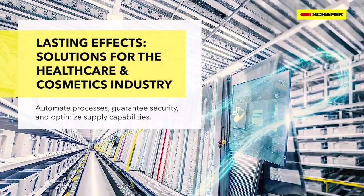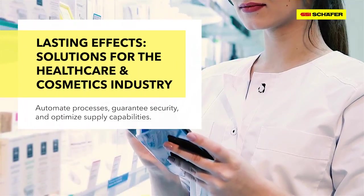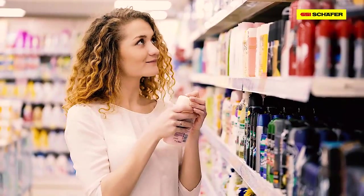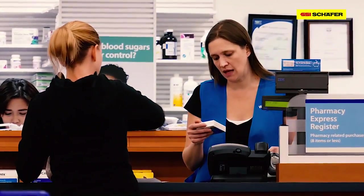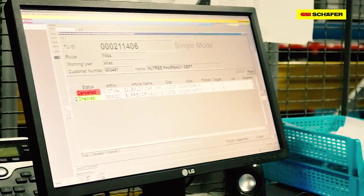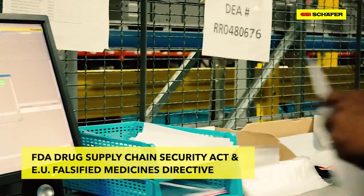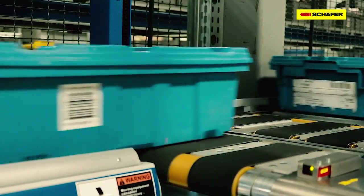Lasting-effects solutions for the healthcare and cosmetics industry automate processes, guarantee security, and optimize supply capabilities. The distribution of pharmaceutical and cosmetic products places stringent quality demands on intralogistics operations — all processes must be controlled and transparent, with fast and error-free delivery. In-depth product tracing is essential for distribution centers that handle prescription drugs. Accuracy and accountability are crucial to comply with both the FDA Drug Supply Chain Security Act and the EU Falsified Medicines Directive.